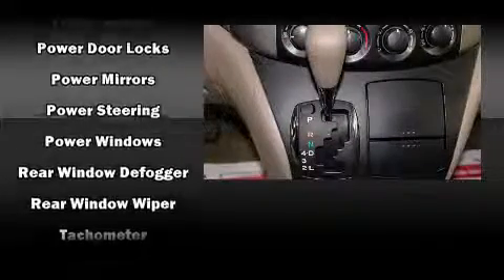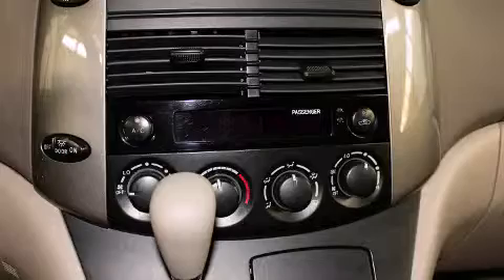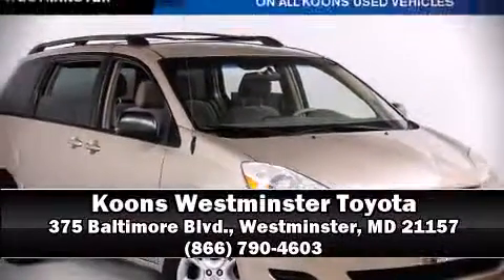All-wheel drive enhances stability in unpredictable circumstances. Our knowledgeable sales staff is available to answer any questions that you might have. Stop by our dealership or give us a call for more information.